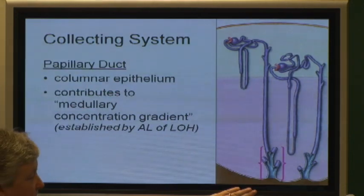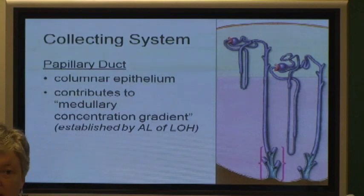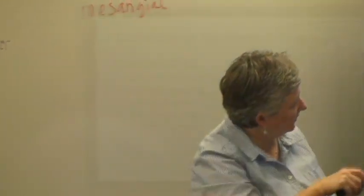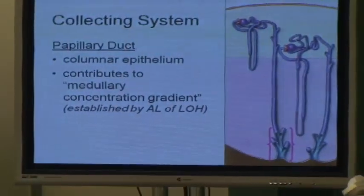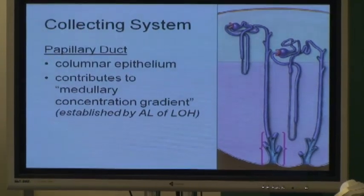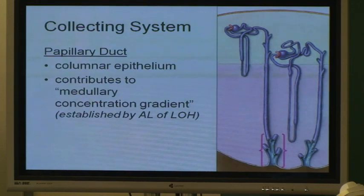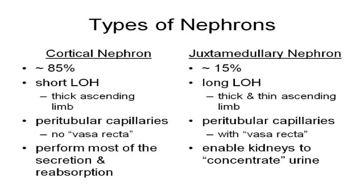Why is that important? Because without it, you would pee out too much water — your kidneys could not concentrate your urine. Now, in this diagram you've got little short nephrons and little long nephrons. About 85% of your nephrons are these little short ones called cortical nephrons, because they're mainly in the cortex. They've got little short loops of Henle that stick down into the medulla a little bit, but they're mainly in the cortex.